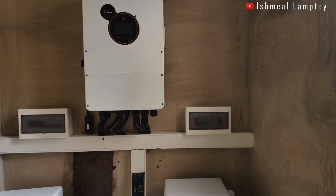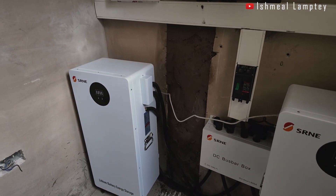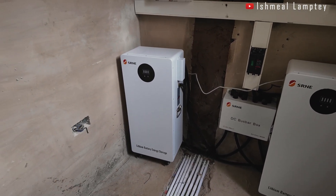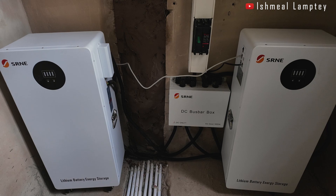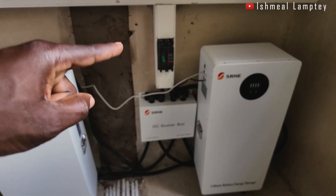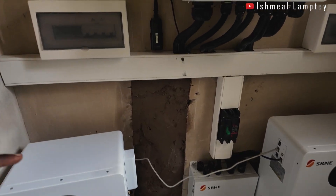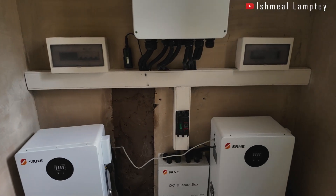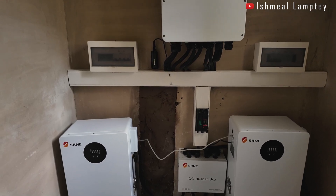This is a 12 kilowatt three-phase hybrid system. You have two batteries of 14.33 kilowatt hours each, giving a total of 28.66 kilowatt hours. There's also a bus bar that puts the two batteries together, going through the MCCB breaker and then to the inverter. You also have a Wi-Fi module which allows you to monitor the system once you have internet connectivity here.